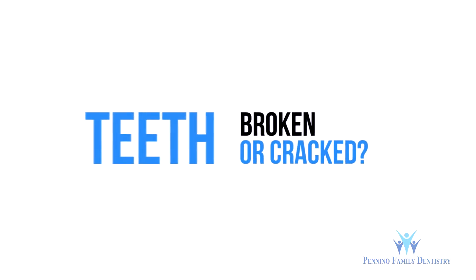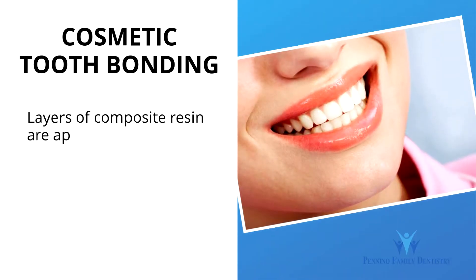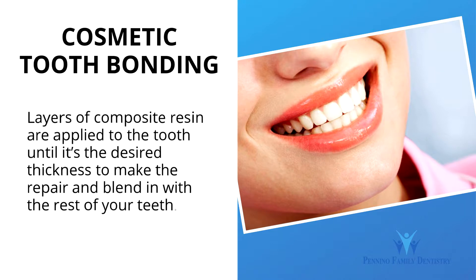Do you have broken or cracked teeth? Those issues, as well as other minor defects, can be taken care of with cosmetic tooth bonding. Layers of composite resin are applied to the tooth until it's the desired thickness to make the repair and blend in with the rest of your teeth.